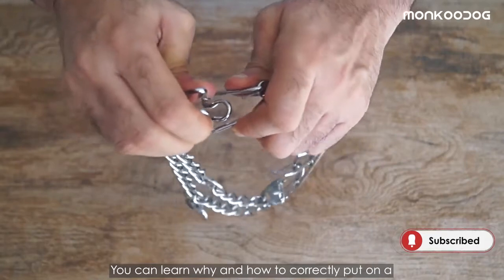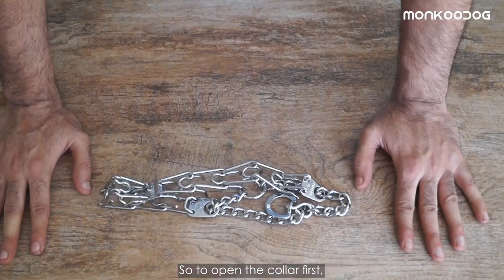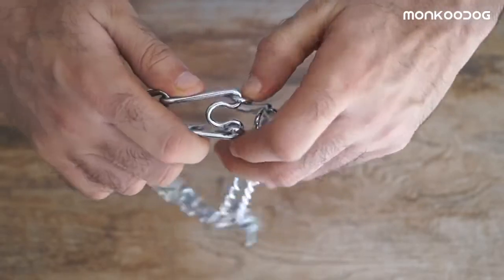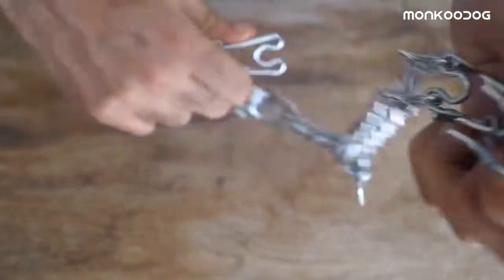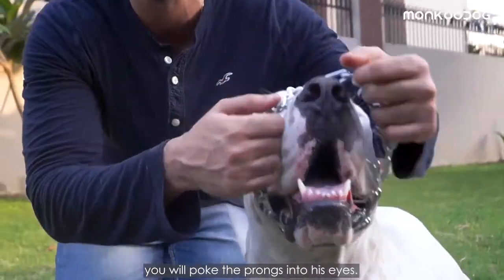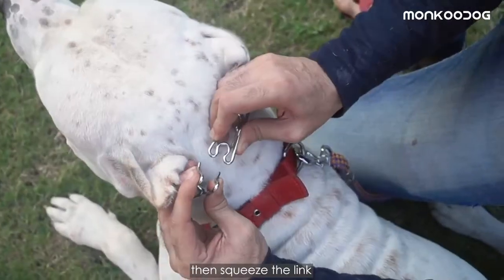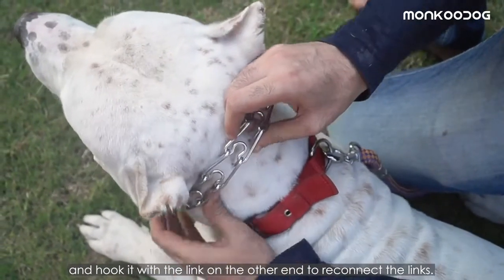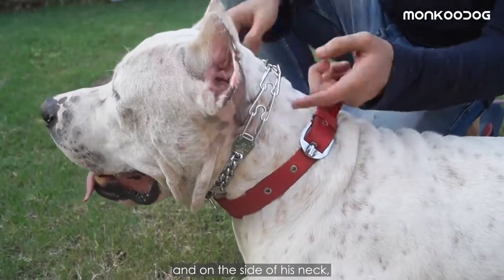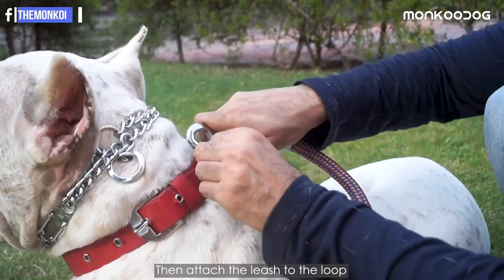You can learn why and how to correctly put on a prong collar in our other video. To open the collar, hold it in your hands, then pinch the link very tightly and unhook it to open the link. Always remember: never put the collar on by poking the prongs toward his eyes. The right way is to set the collar around his neck, then squeeze the link and hook it with the link on the other end to reconnect. The collar always has to be behind his ears and on the side of his neck, snug enough.